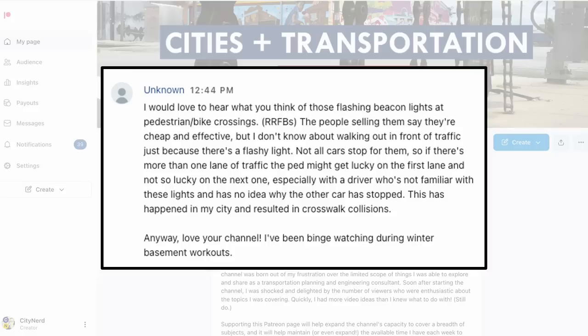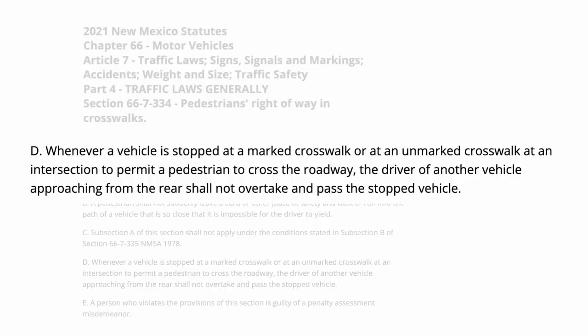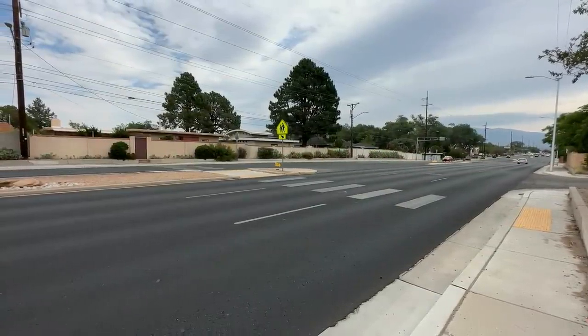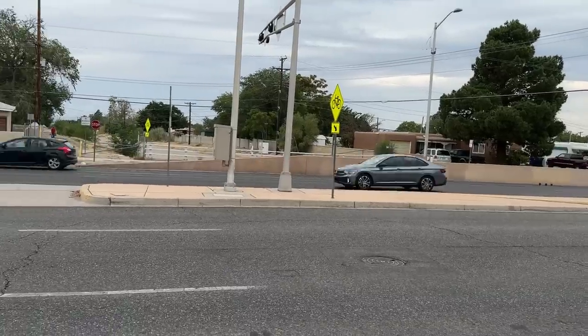Let's go back to another point made in the original comment: not all cars stop, so if there's more than one lane of traffic, the pedestrian might get lucky on the first lane and not so lucky on the next one. This is called a double threat situation — someone crossing the street feels safe because the car in the first lane stopped, but they aren't safe. Fortunately, it's illegal in this particular state for motorists to overtake and pass a car that's yielding to a pedestrian. So you can cross confidently with the peace of mind that after you get hit by that second car going 45 miles an hour, you can at least be certain they'll get a moving violation or something.